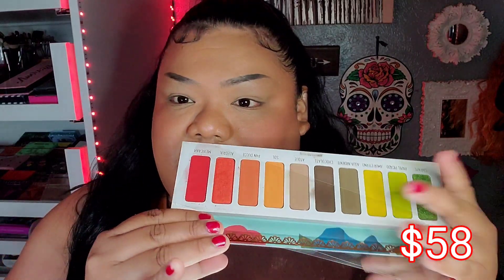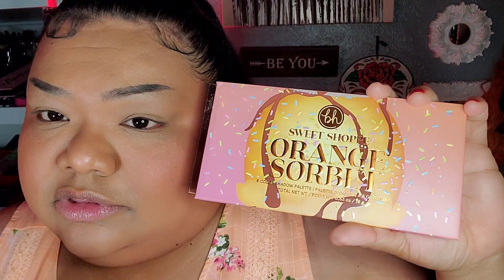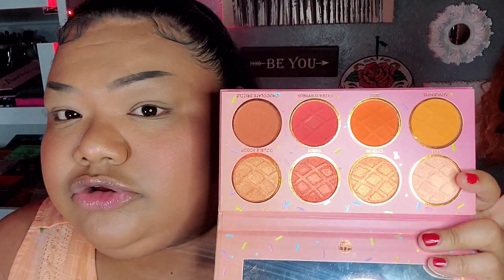For eyeshadow, the high-end side palette I'm working with is the Melt Vida Palette. I'm going to be using this peachy-orange section here — it's summer, I'm wearing an orange blouse, I like that vibe. On the affordable side I'm using the BH Cosmetics palette called Sweet Shop Orange Sorbet. Let's see if we can dupe that right up — here's the color story, let's get into it.